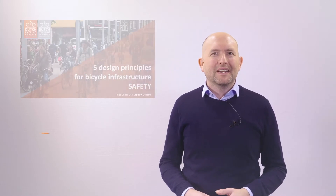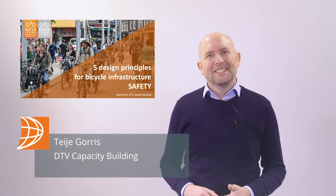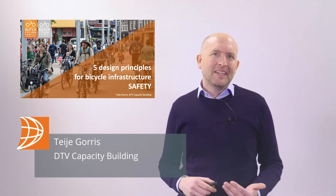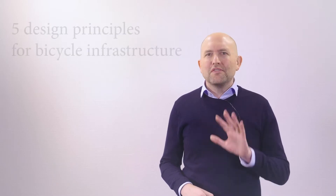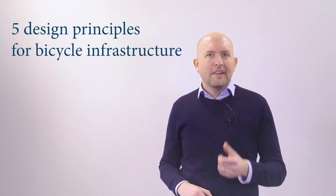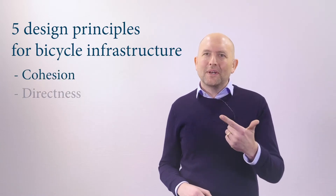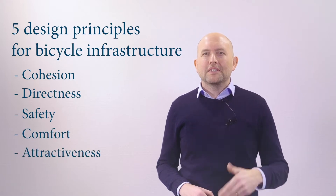Hi, welcome to this knowledge clip about Dutch cycling. My name is Thijje Gorris from DTV Capacity Building in the Netherlands. The famous Dutch CROW Bike Design Manual talks about five design principles for bicycle infrastructure: cohesion, directness, safety, comfort and attractiveness.